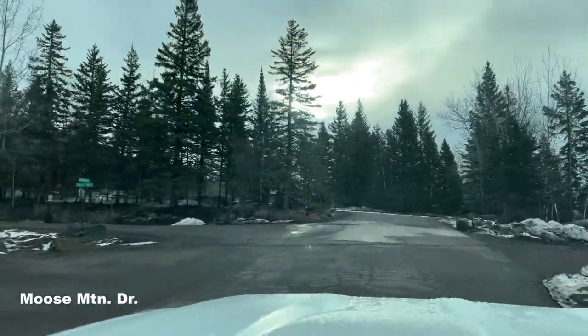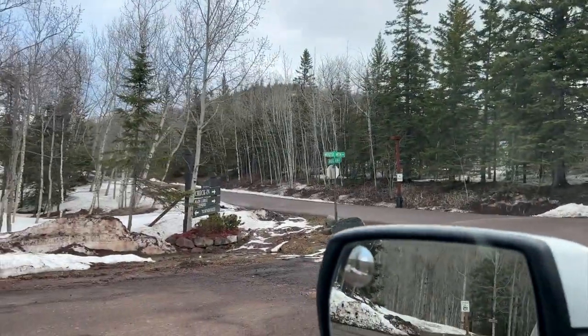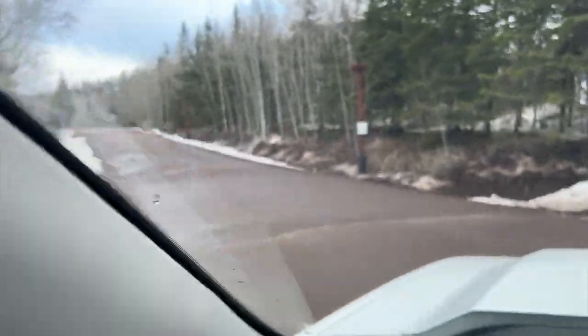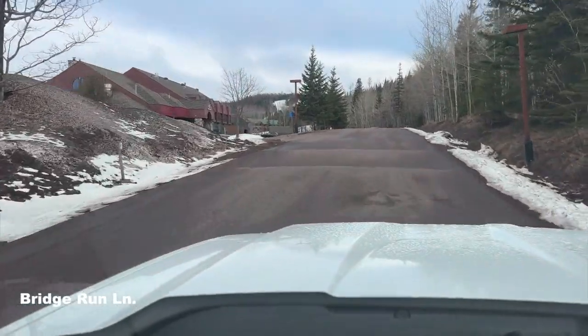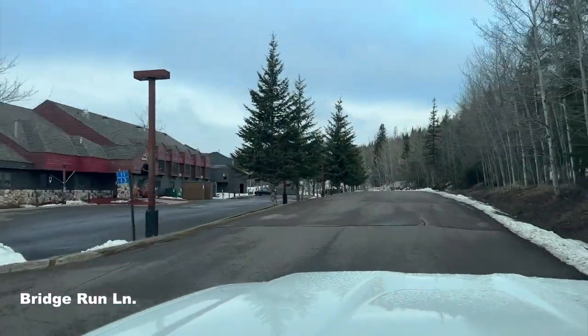You don't go all the way out to Ski Hill Road; you take a left here on Bridge Run Lane. Our townhomes don't require you to check in at the main lodge — you can just pull up to the townhomes and check in directly.